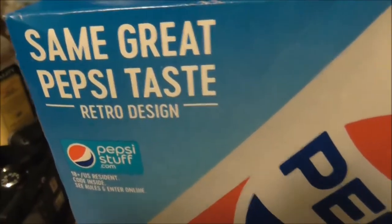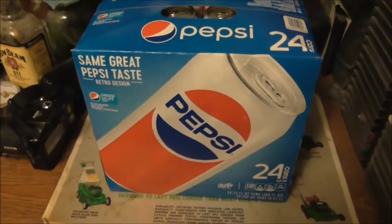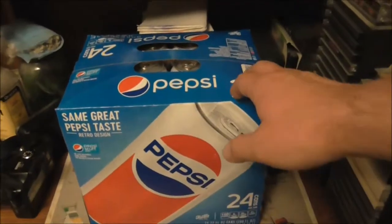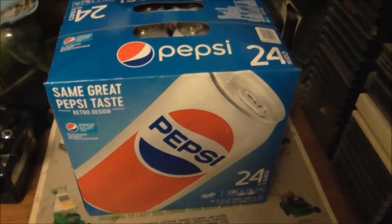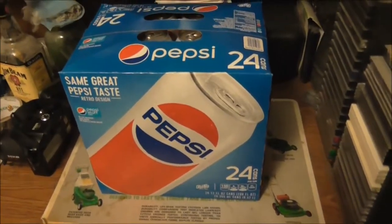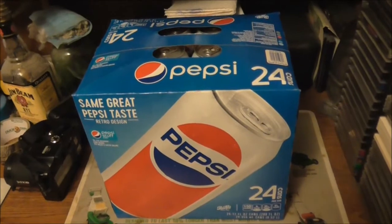Check out this retro design for Pepsi — it's a retro design, same great taste. I found this at Walmart. There's like a picture of the retro design, and under the smaller bottles there's a picture with that smaller bottle design, and that's now on the Instagram feed.